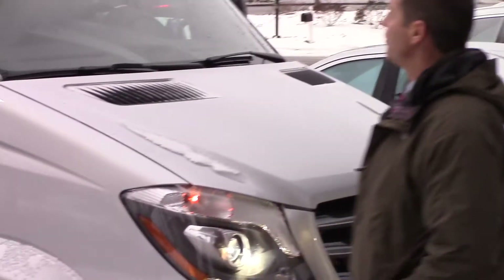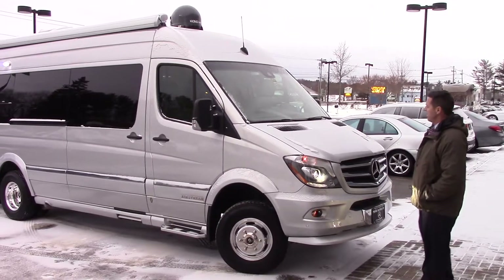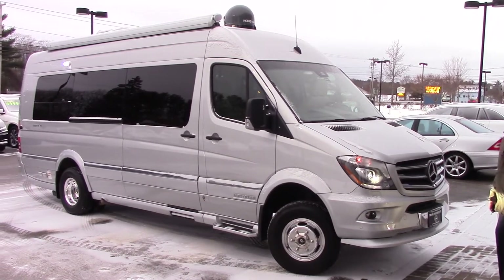Hi Dean, this is Jeff over at Prime Motorcars, Mercedes-Benz, and Airstream. Here's the 2016 used 4x4 that we have.